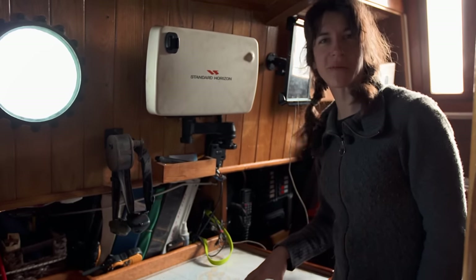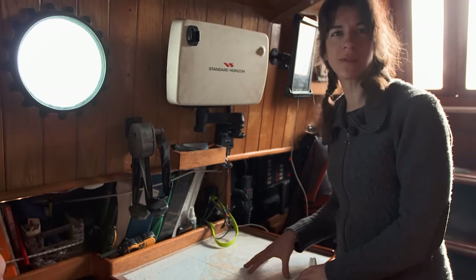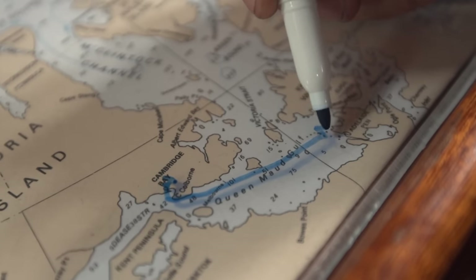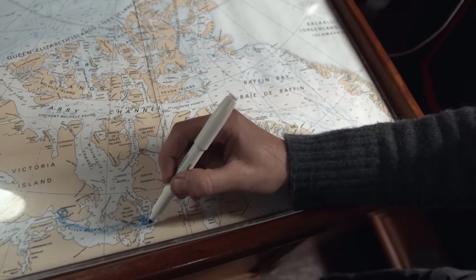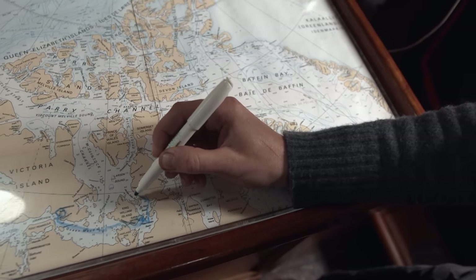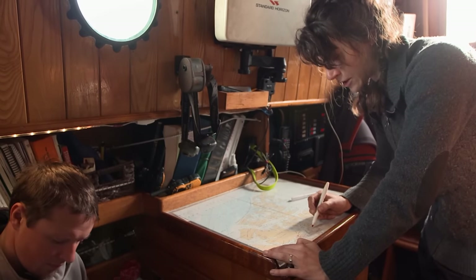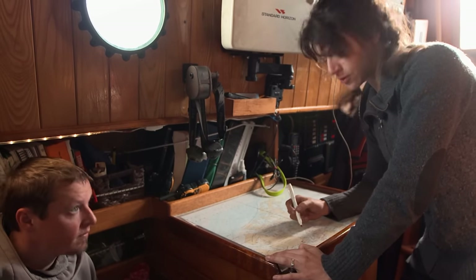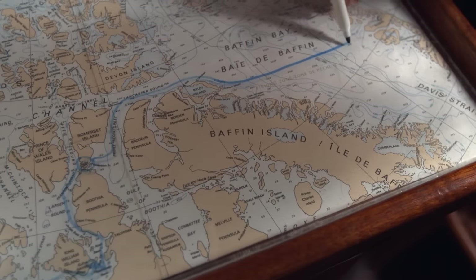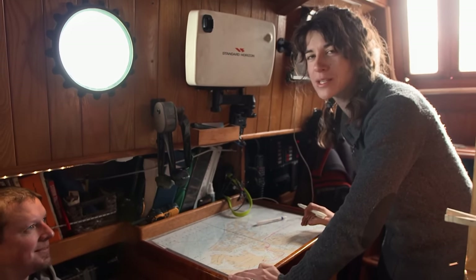'This is probably the most important place on the boat — our nav table. We started this year's voyage in Cambridge Bay, and we're now on the south part of King William Island. Today we're going to leave and head north and east into St. Roch Basin, then along James Ross Strait on the west shore of the Boothia Peninsula, then cross Baffin Bay and go over to Greenland. It makes it sound easy, but it's probably going to take about two weeks.'